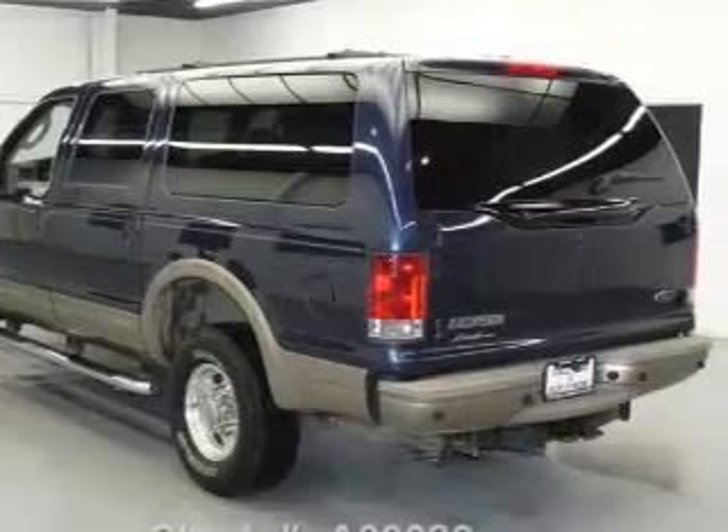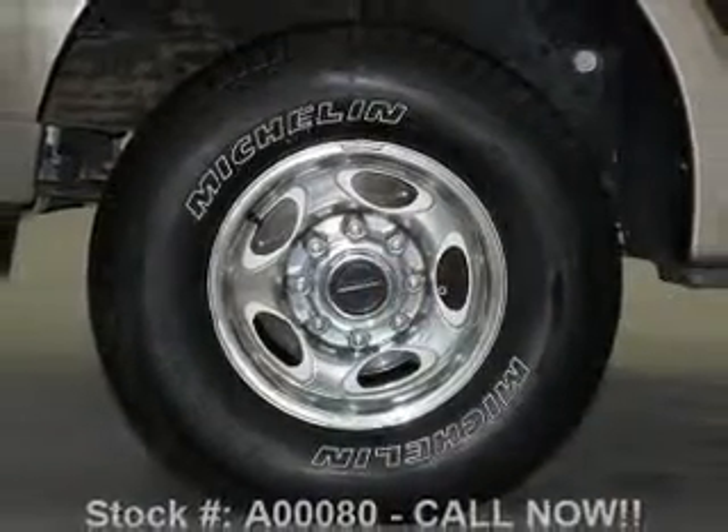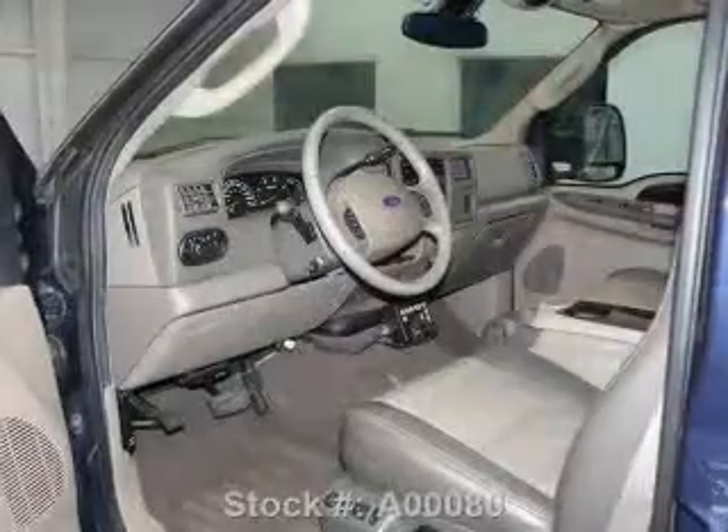Leather seats, power door locks, power windows, cruise control, a DVD system, an AM-FM stereo with a CD player, power mirrors.